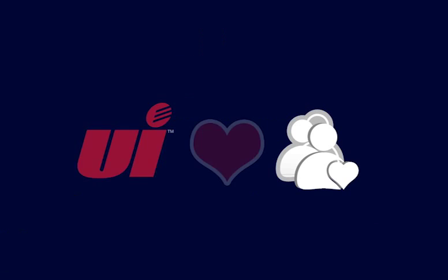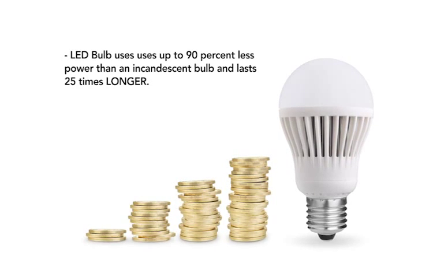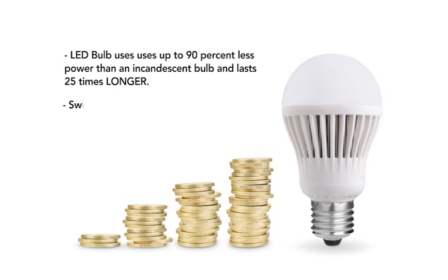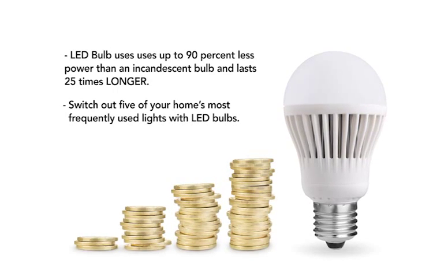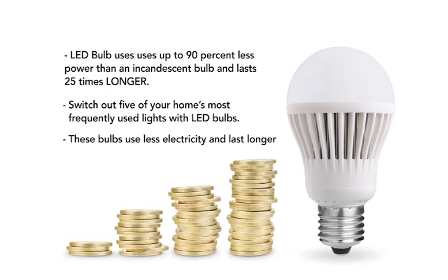United Illuminating cares about you saving energy and money. Here are a few tips. An LED light bulb uses up to 90% less power than an incandescent bulb and lasts 25 times longer. Switch out five of your home's most frequently used lights with LED bulbs. These bulbs use less electricity and last longer.